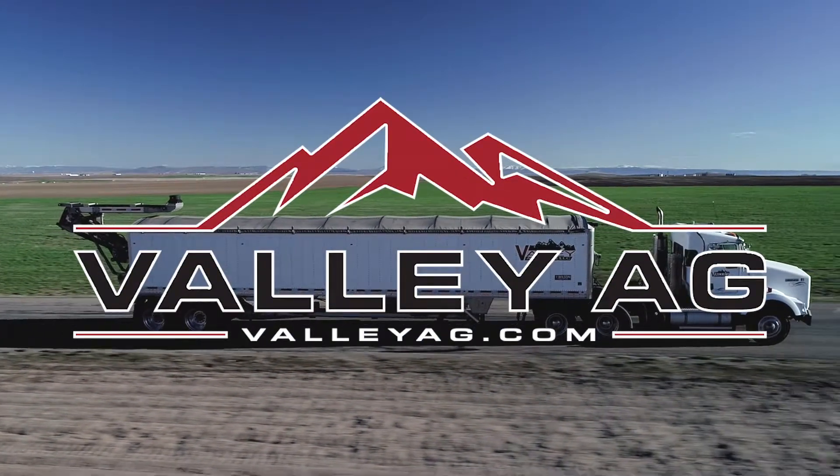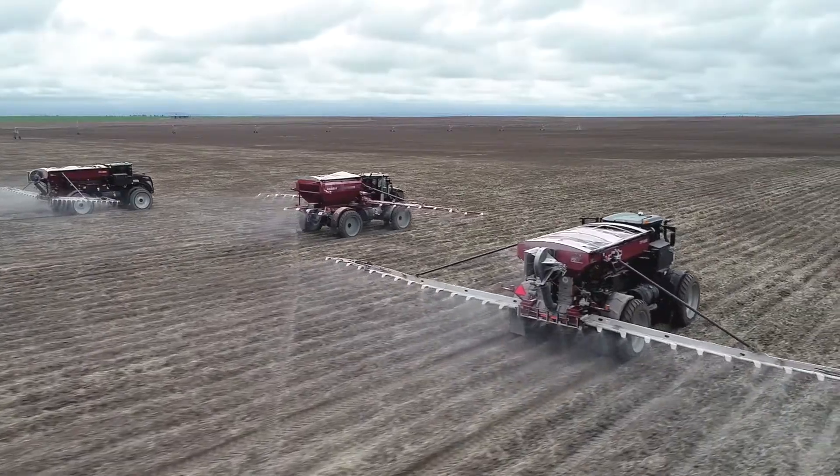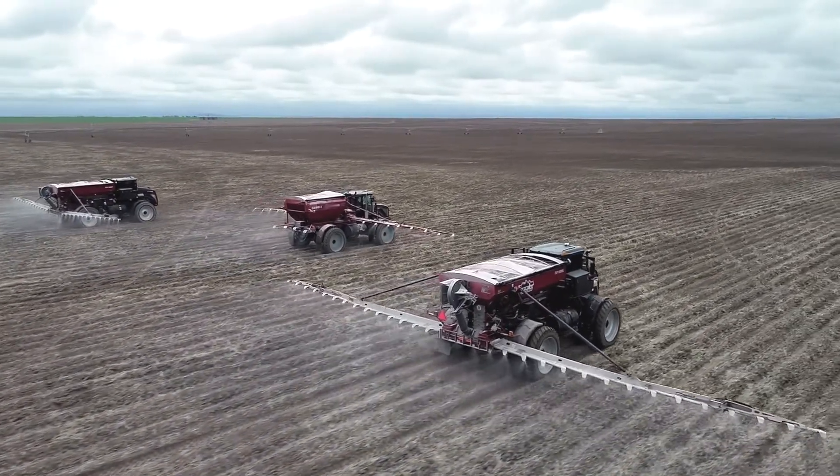Valley Agronomics formulates custom herbicides for grass farmers in the Pacific Northwest. It is our goal to help them make more money by finding the problems early and growing better crops.